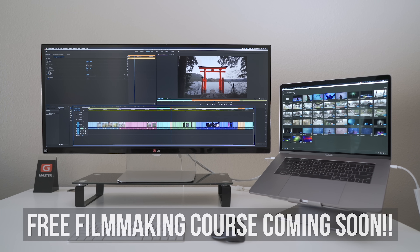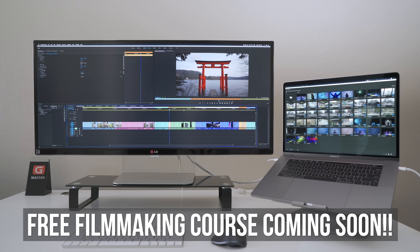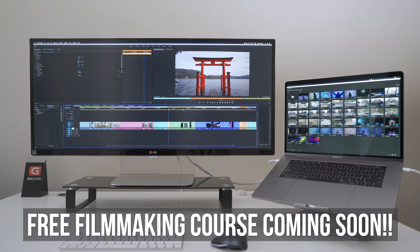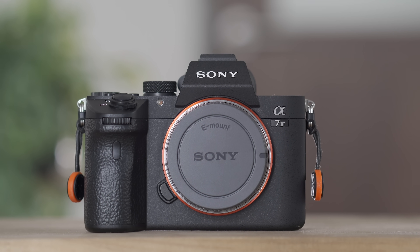So this is the current project we're working on. I'm putting together a free filmmaking course on modern-day travel filmmaking. We were out in Japan for about a month and a half, so you can imagine we have a lot of video shot out there. We shot exclusively on the Sony a7 III — lots of 4K files, a lot of 1080p 60, 120p, all H.264 files.